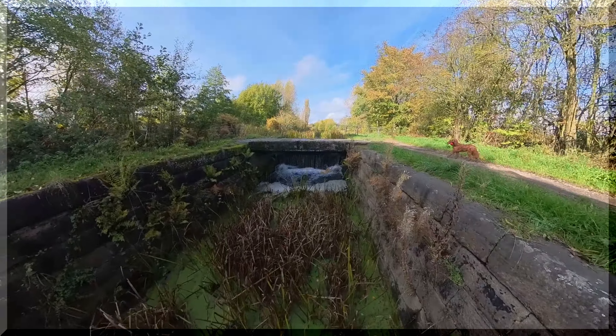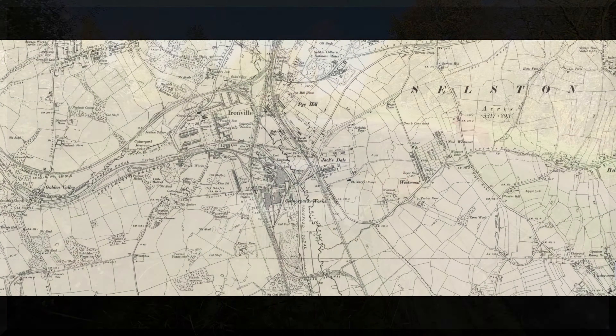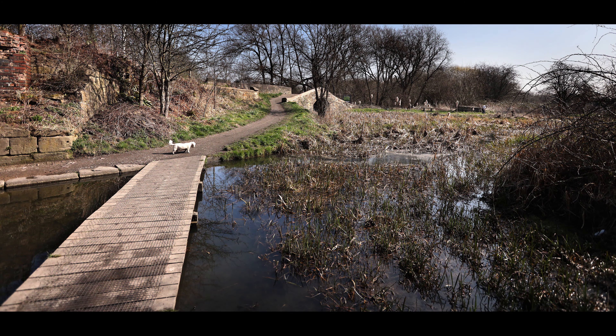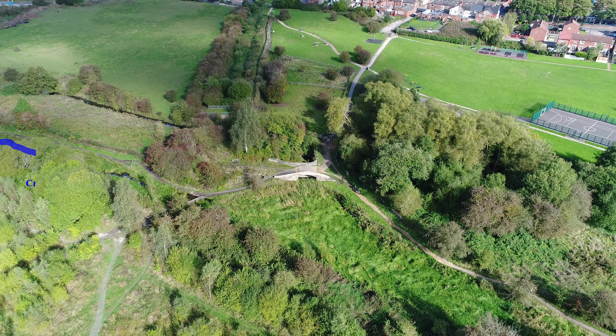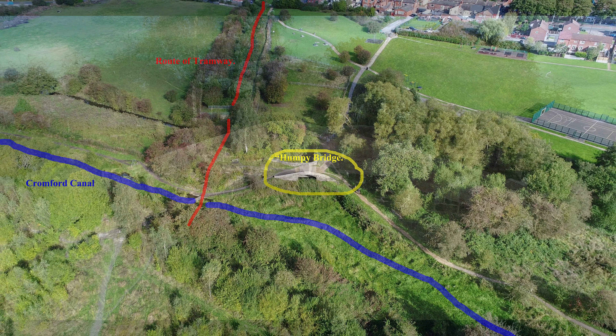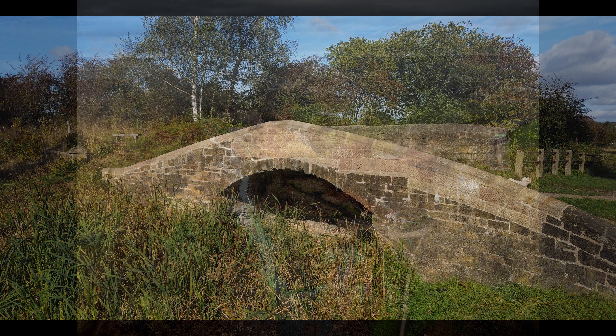Known locally as the Humpy Bridge, this recently restored crossing, although it looks rural now, was once in the heart of the foundry system which was this area. The bridge allowed boats access to the Portland Wharf, where coal from the Portland collieries came down the rails, whose course can still be seen at the bridge's ten-o'clock position. This coal was loaded onto the waiting narrowboats. Directly opposite was the Codner Park Works, another satellite of the Butterly Company, and all of which is now long gone.